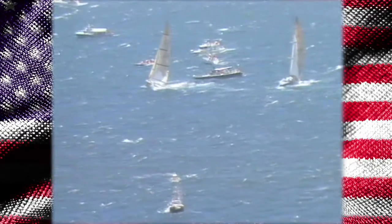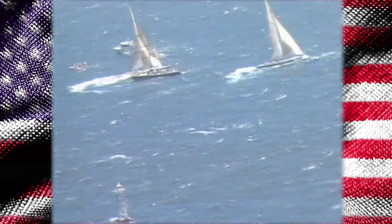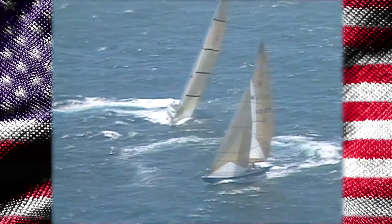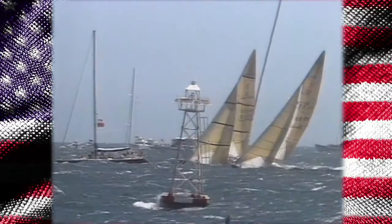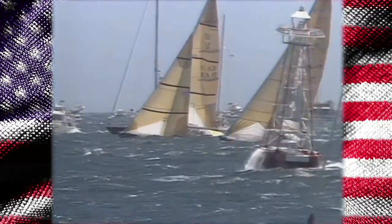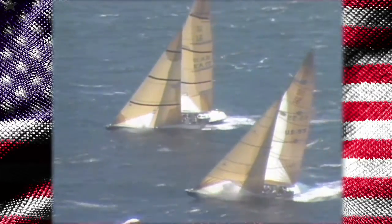Kookaburra is over the line. Dennis Conner, lured to the committee boat, is trying to figure out how to trap Peter Gilmore, the helmsman of Kookaburra. Kookaburra jibes on the inside — a nice move. Dennis Conner has made a mistake; he's sailed too far to leeward. This could be the break Kookaburra is looking for. There's the gun — Kookaburra in a commanding position. Stars and Stripes in trouble, at least in this early part. But remember, 24 miles and eight legs to go.